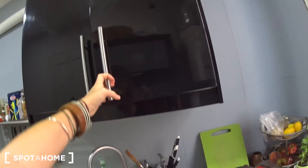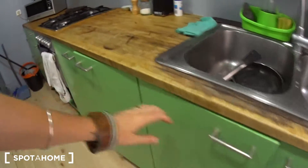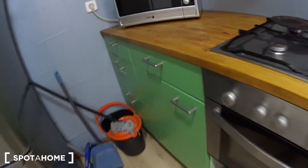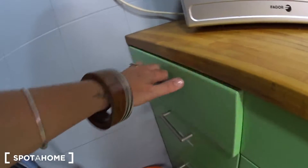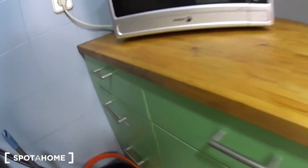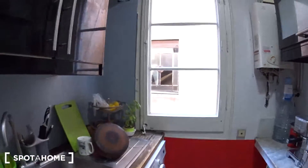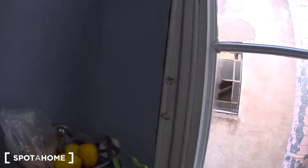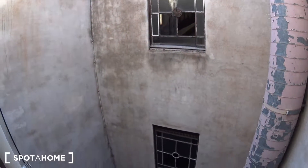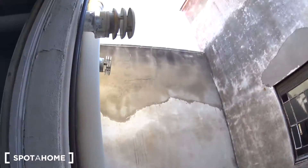There is storage here, and here, and some more here, and some more on the side. You also have three drawers. So it's a fully equipped kitchen, and you have a window over an inside patio as well.